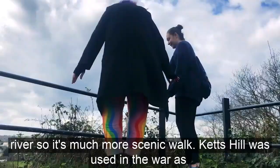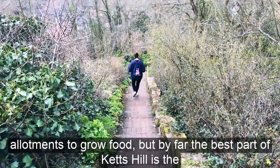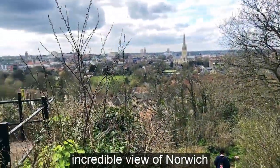Ketz Hill was used in the war as allotments to grow food, but by far the best part of Ketz Hill is the incredible view of Norwich.